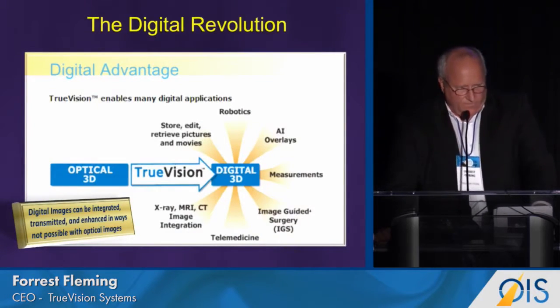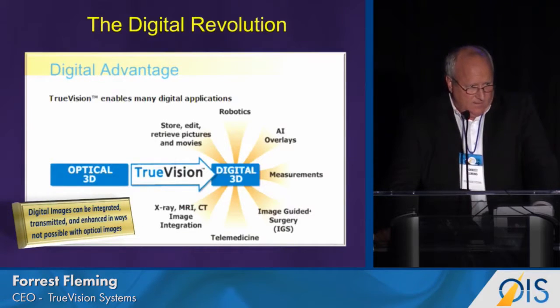The digital revolution is happening in every aspect of our lives. If you look at everywhere, digitization is occurring. For the same reasons that it's occurring everywhere, it will happen, in my opinion, in surgical visualization.